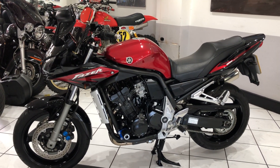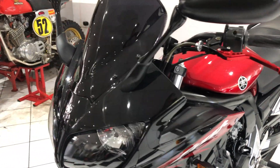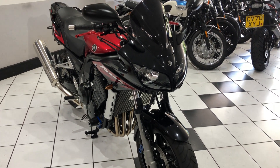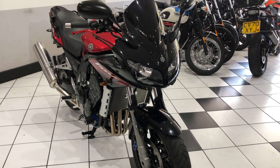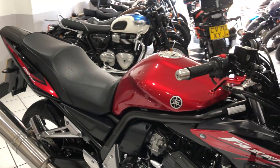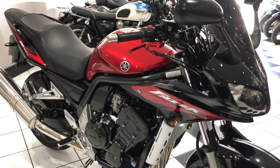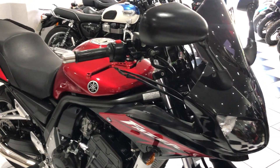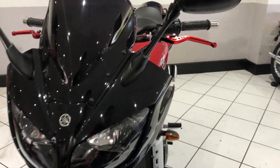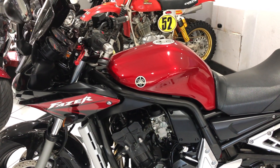Hello everyone, welcome to this video of our 2005 Yamaha Fazer 1000. This is an absolute peach — this bike has 13,300 miles covered. It has the black engine and two-tone red and black color scheme. We sold dozens of these back in the day — a real popular machine, an all-round motorcycle: fast, comfy, and obviously reliable being a Japanese-built Yamaha.